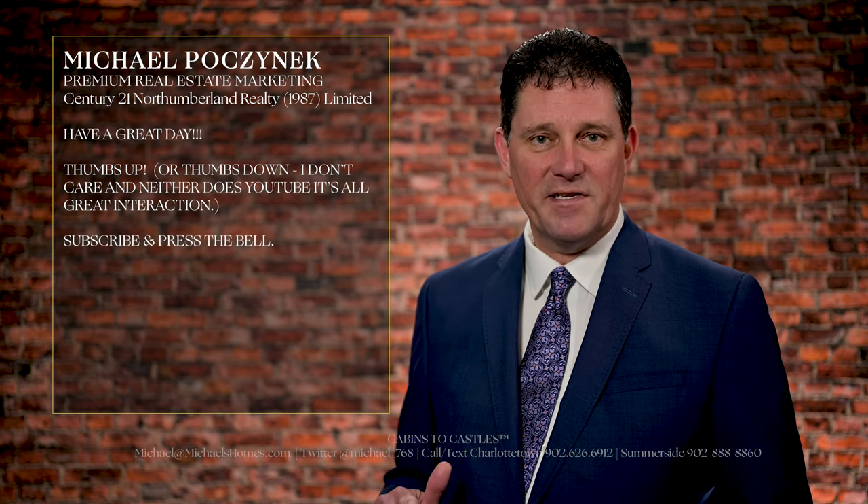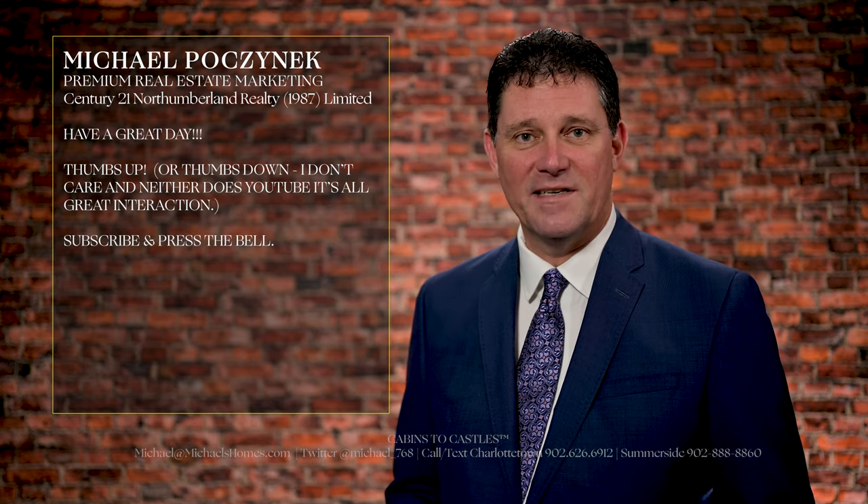Have a great day. Thanks for watching. Be sure to give the video a thumbs up, subscribe to the channel below, and hit the little bell symbol beside it.